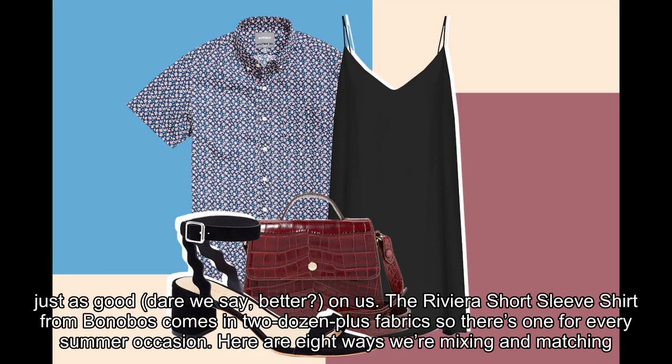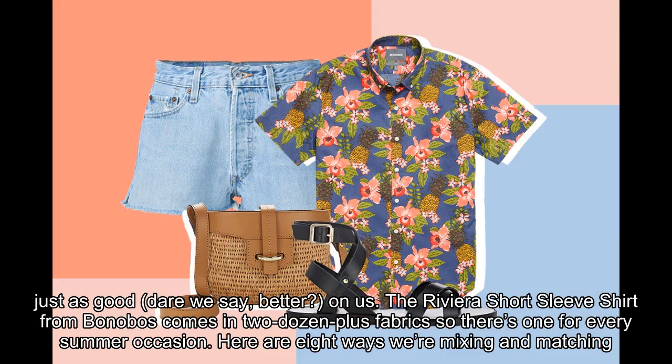The Riviera short sleeve shirt from Bonobos comes in two dozen plus fabrics, so there's one for every summer occasion. Here are 8 ways we're mixing and matching it with our other summer must-haves.